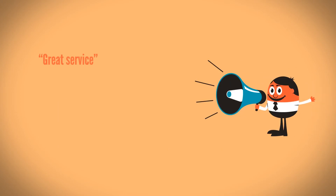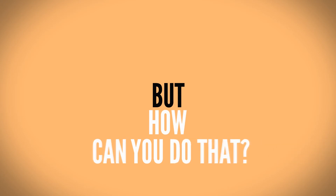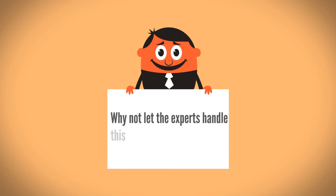The situation would have been different if you would have handled those negative reviews, but how can you do that if you don't even know they exist? Now that you know why you need online reputation management, why not let the experts handle this critical activity?